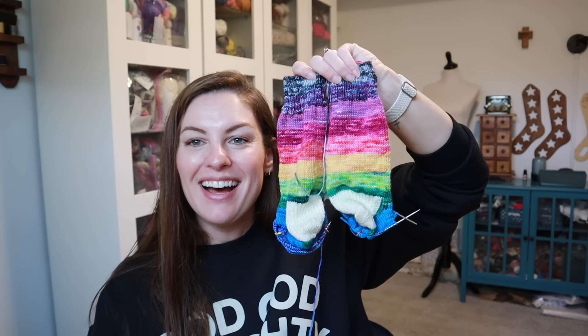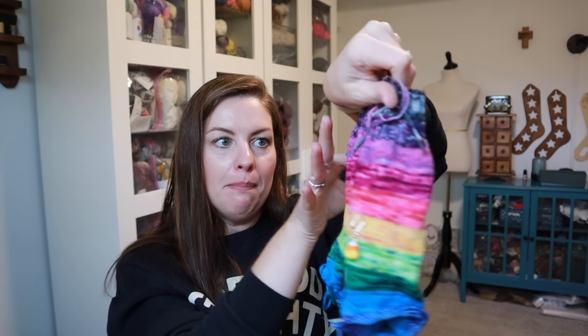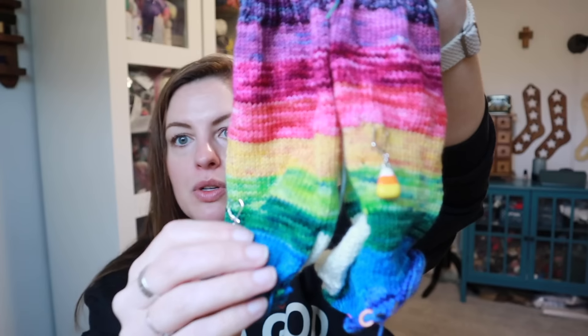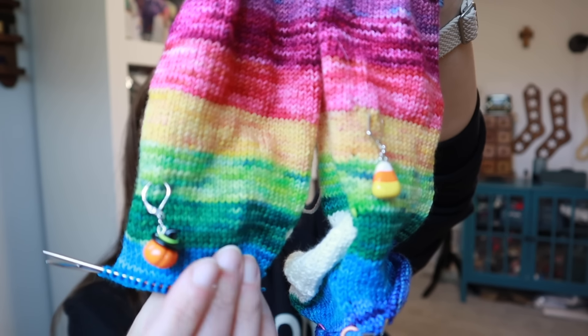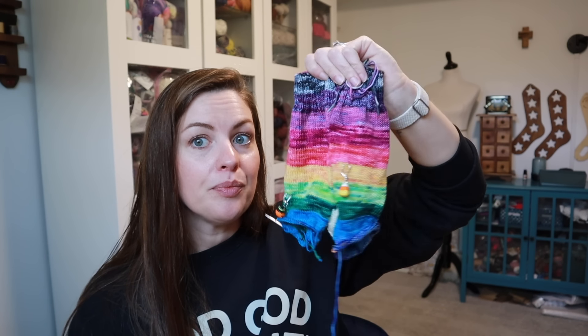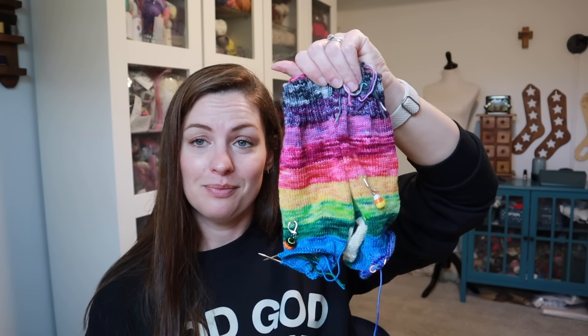Look how fun those are — I love them, I'm so happy with these. I did just a white undyed yarn I had in my stash that was already caked up for the heel, and I'll probably use it for the toe as well. I've got some charms on here from the Littlest Charm Co. — a little pumpkin and a candy corn, they are so cute. I don't know who these are for yet, but whoever gets them will love them.